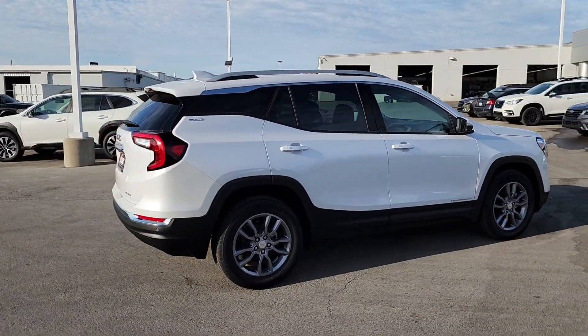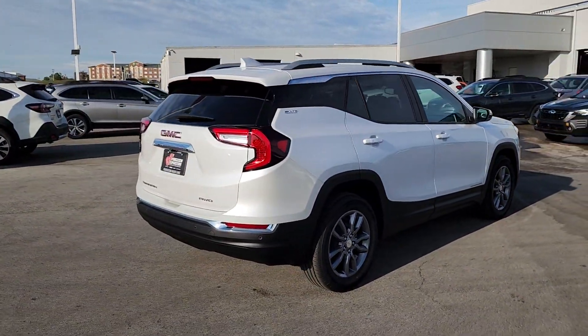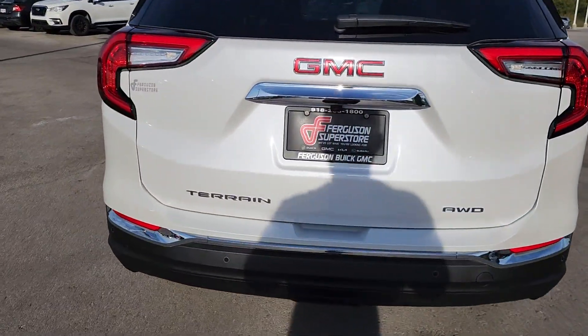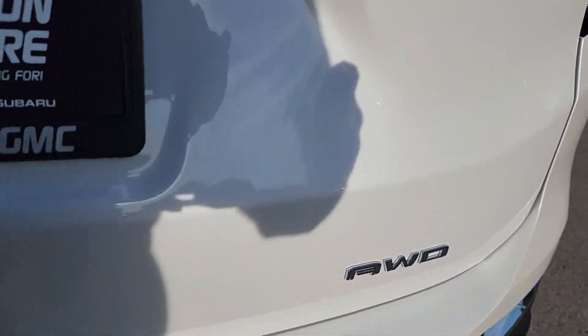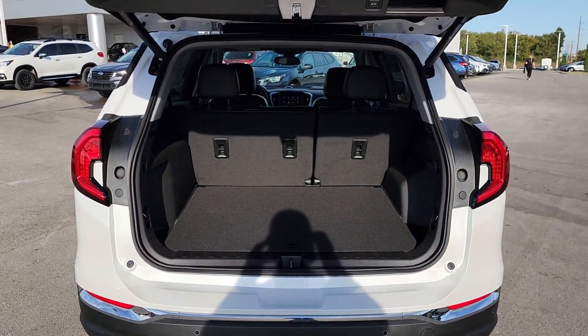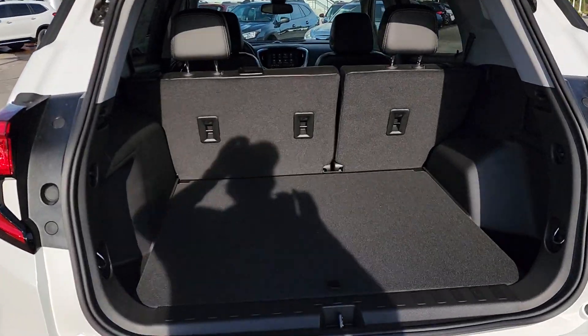The following are some of this vehicle's highlighted options: heated steering wheel, pre-collision system, lane departure warning, hands-free liftgate, keyless entry, all-wheel drive, keyless start, fog lamps, satellite radio, four-cylinder engine.